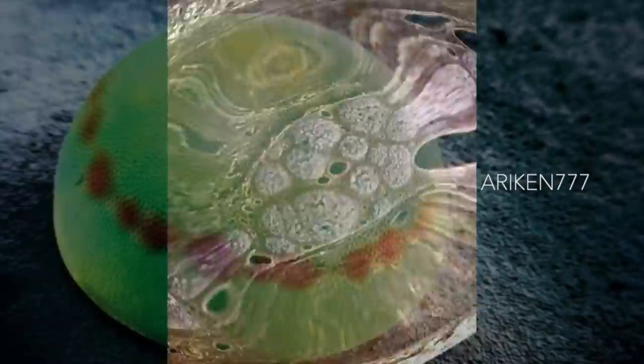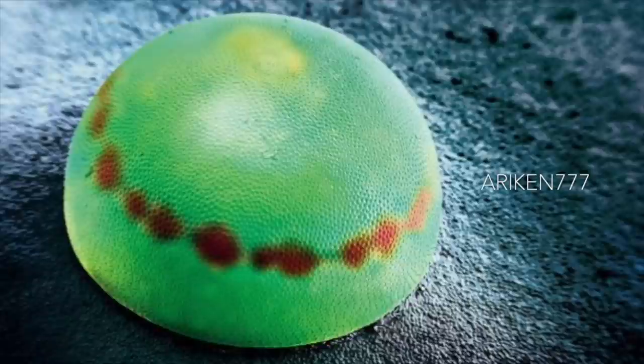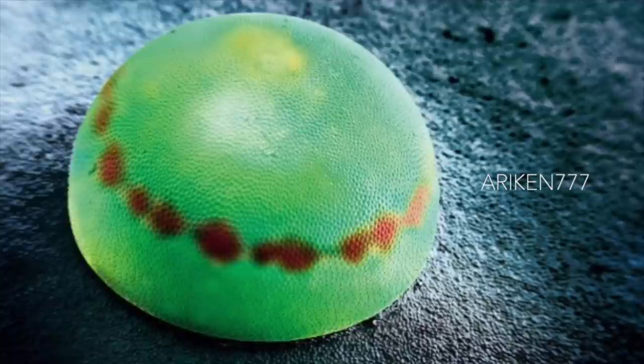A blue morpho butterfly egg. The red band on the egg signals a chemical reaction that follows fertilization. Inside the egg is the germ of a blue morpho, one of the world's largest butterflies with a wingspan of 5 to 8 inches.